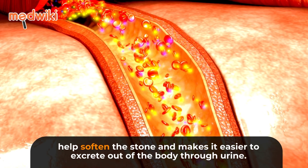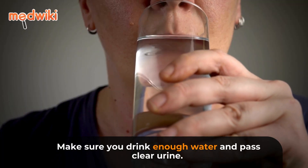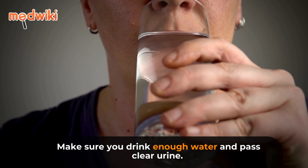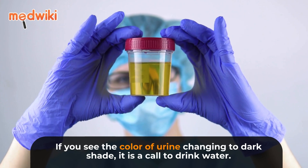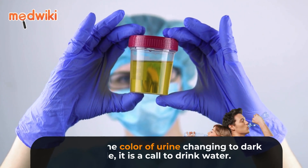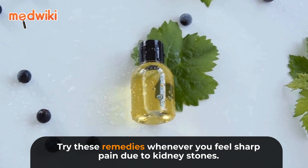Stay hydrated: Drinking a lot of water, including lemon water, orange juice, or cranberry juice, can help soften the stone and make it easier to excrete through urine. Make sure you drink enough water and pass clear urine. If the color of your urine changes to a dark shade, it is a sign to drink more water. Try these remedies whenever you feel sharp pain due to kidney stones.